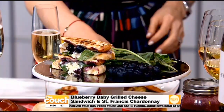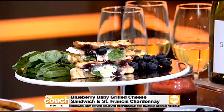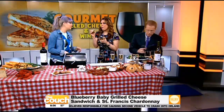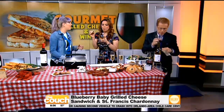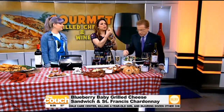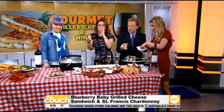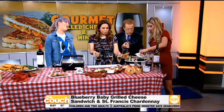Let's try it. This is the Blueberry Baby — Wisconsin mascarpone and brie. The St. Francis Chardonnay is really nicely balanced. It's not oaky, which a lot of people are not into for Chardonnays. Are all of these recipes on your website? They're all on my website. Oh, good lord, this is really good. And I have a book coming out next year — a comic book.